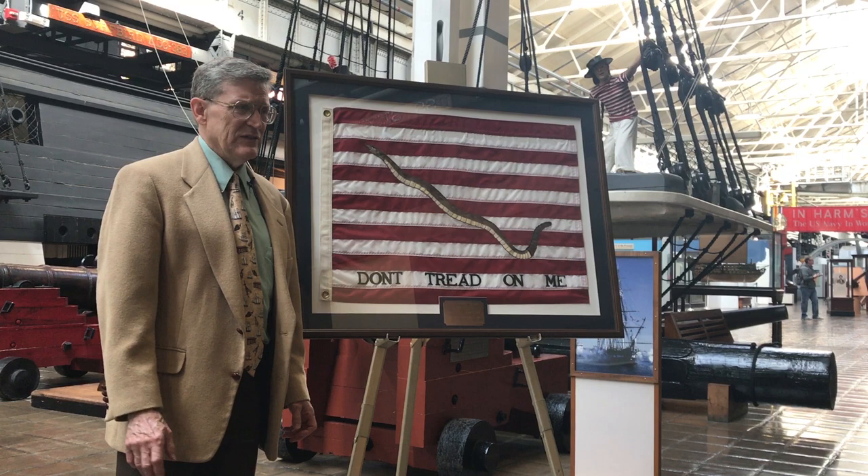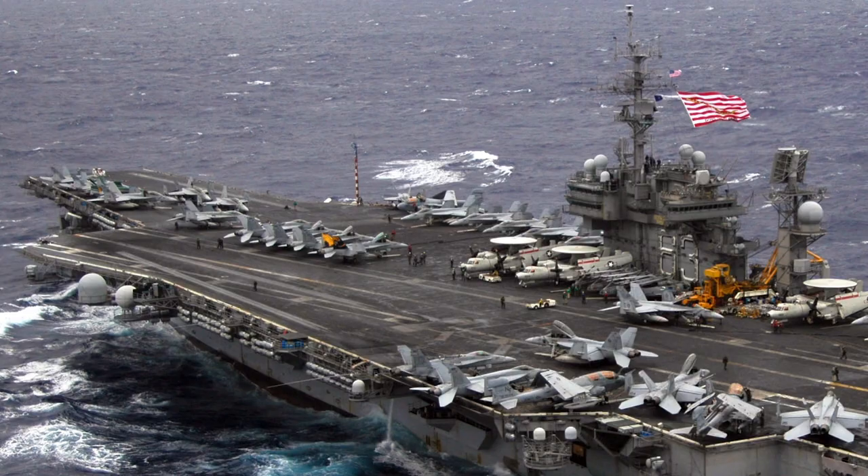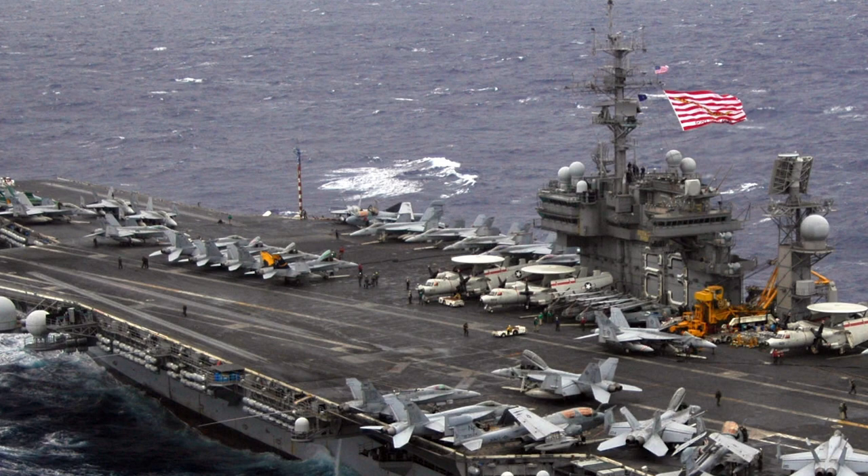Then, in 2002, when we declared war on the Taliban in Afghanistan, the Chief of Naval Operations ordered this jack used on warships as long as we were at war on terror.